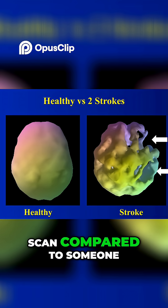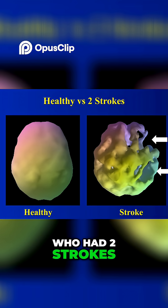Here is a healthy scan compared to someone who had two strokes. You can see the holes of activity.